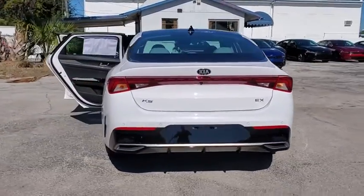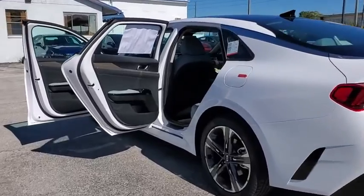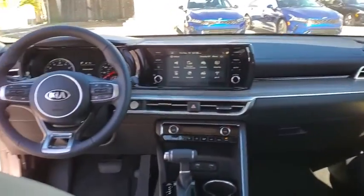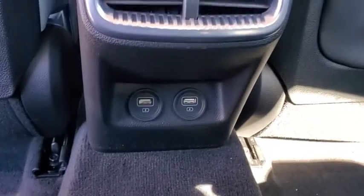Here are some of this vehicle's great options: traction control, dual airbags, alloy wheels, power steering, four-wheel disc brakes, heated front seat, trip computer, rear window defroster, electronic stability control, power windows, security system, remote keyless entry, power moonroof, and brake assist.